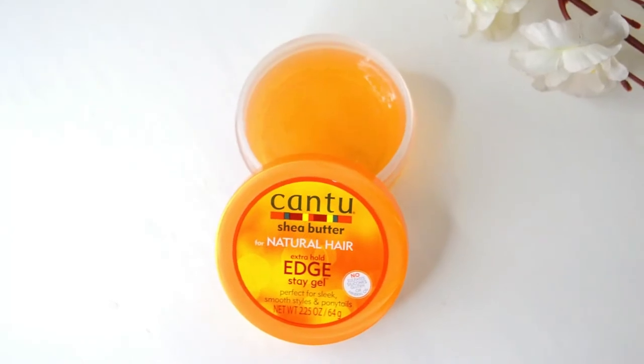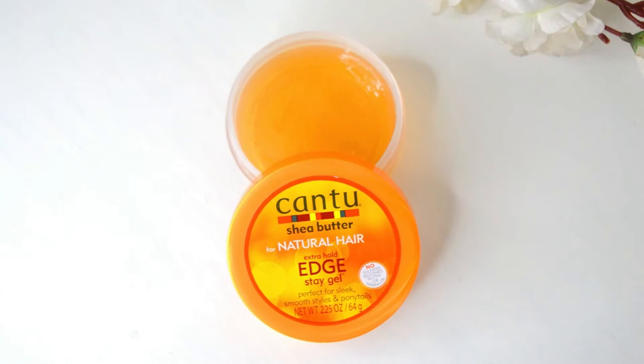The next item is the Cantu Extra Hold Edge Stay Gel. I'm not someone who's too crazy about laying edges, but once in a while I like to. I've noticed I prefer products with a waxy consistency over a gel formula for laying edges — waxy products tend to have a better hold. Waxy products are also better when you've straightened your hair, because gel has moisture to it which can revert your curls. I used this in one of my recent videos and so far so good. It is a very hard, thick product, so I put a bit on the back of my hand to warm it up first, which makes it much easier to apply.